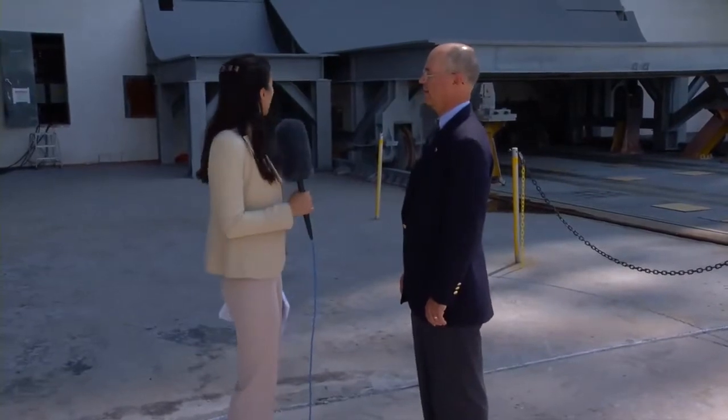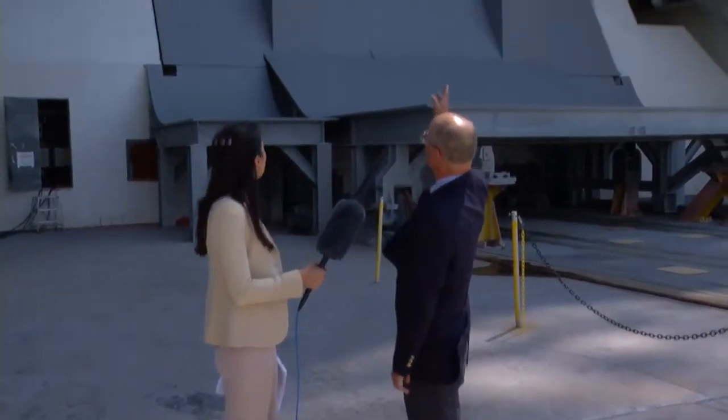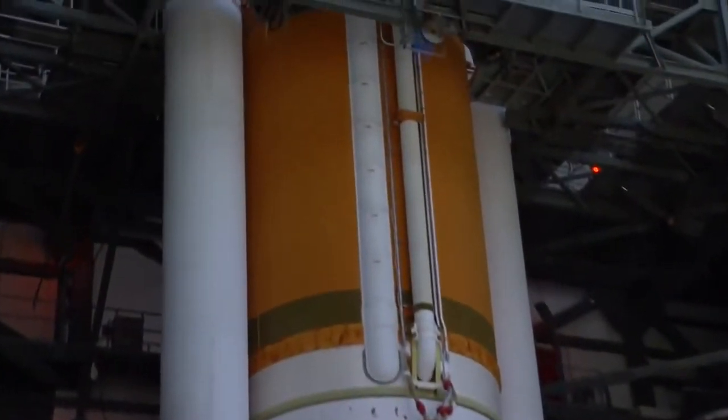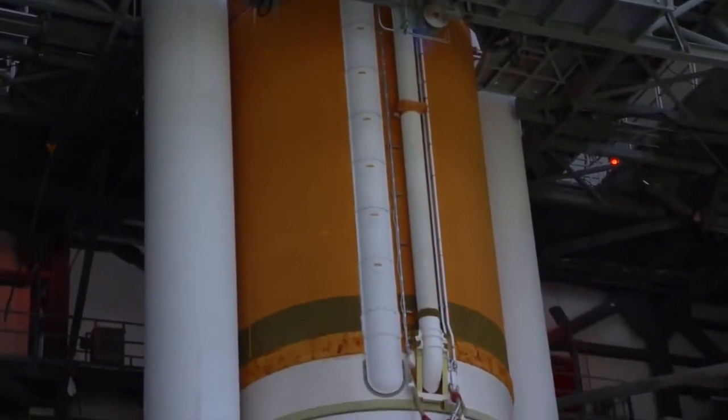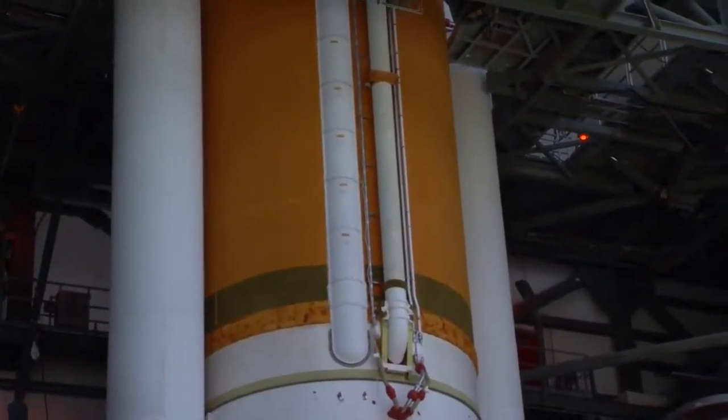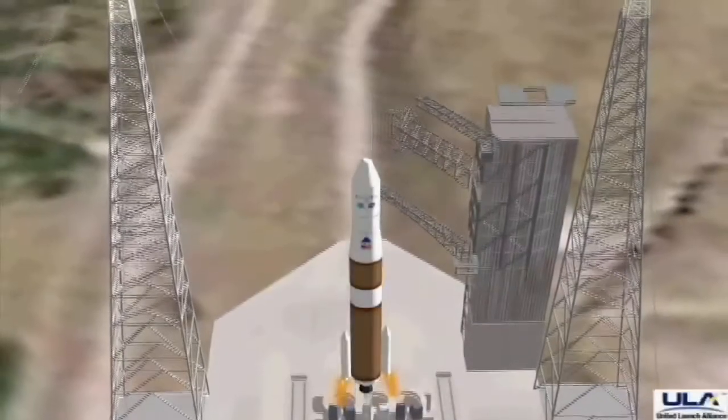Right next to me is Russell Taub. He's the chief engineer for the United Launch Alliance for the Delta IV rocket. Russ, could you please point to the key elements that we see from here and explain what we see? Sure, Sylvia. Behind us here, we have the bottom end of the first stage, which is this large orange round cylinder here. And attached to it are two solid rocket motors that will all light off at T-Zero on the day of launch.